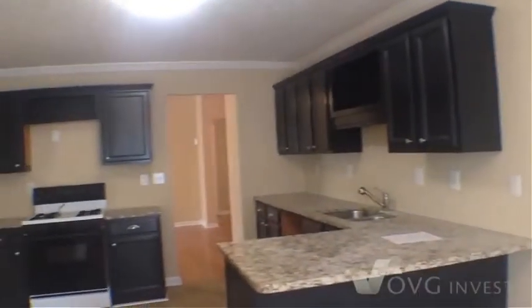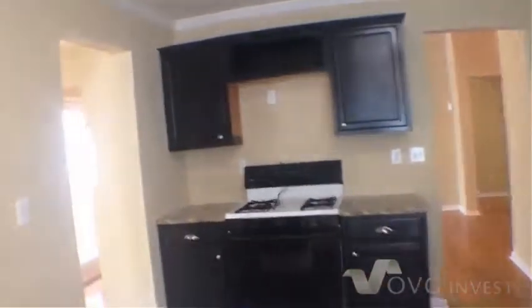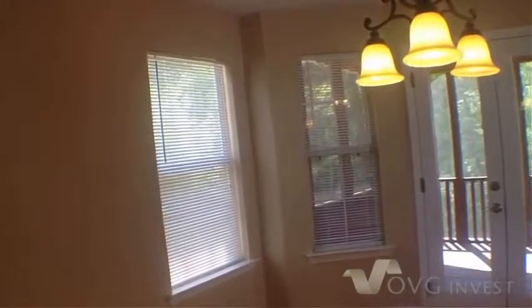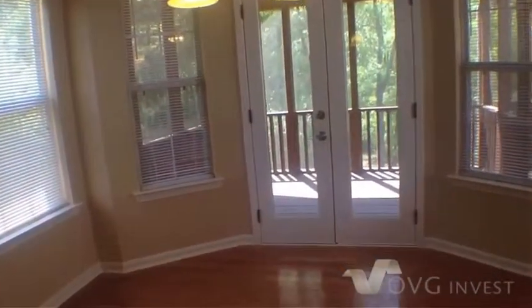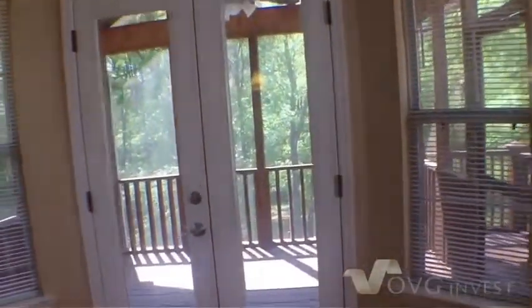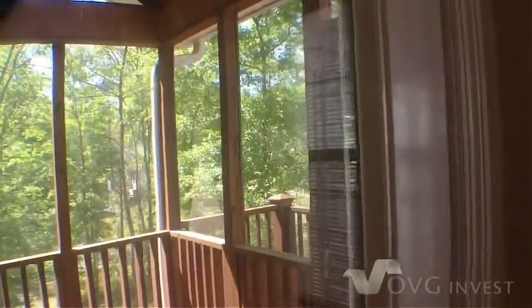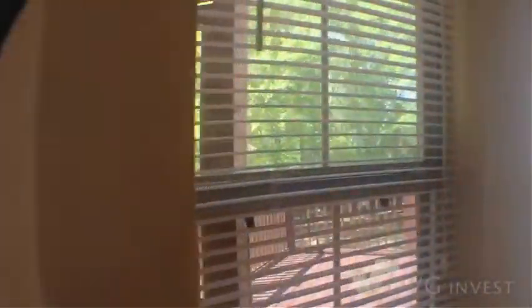We have a beautiful bay window eat-in breakfast room. Next to that you have the dining room area, which features lots of windows, a beautiful chandelier, and hardwood floors. There are patio doors that lead you out to a large screened-in family room that overlooks the backyard, with an open part that leads to the open patio as well.